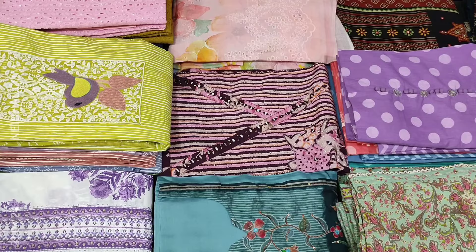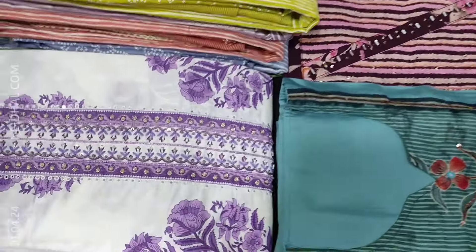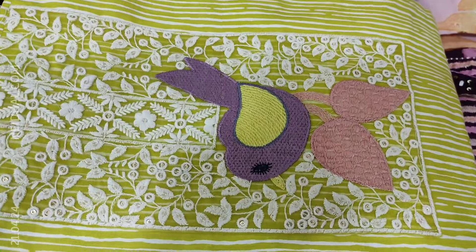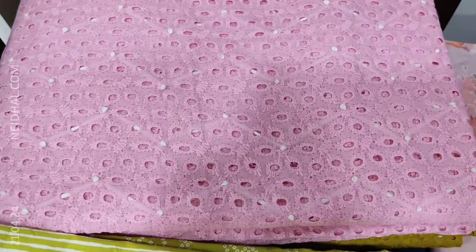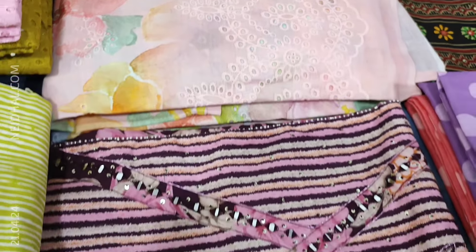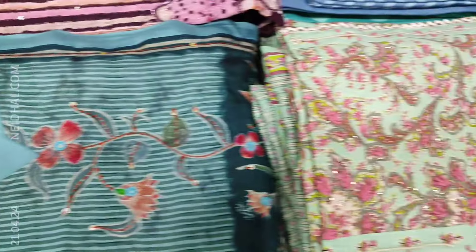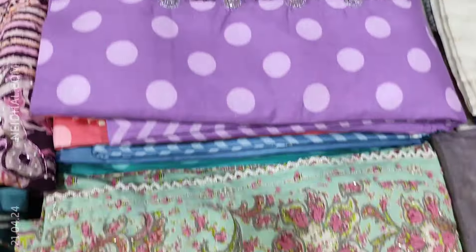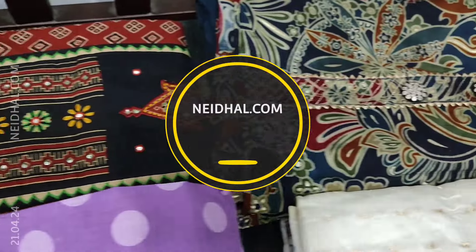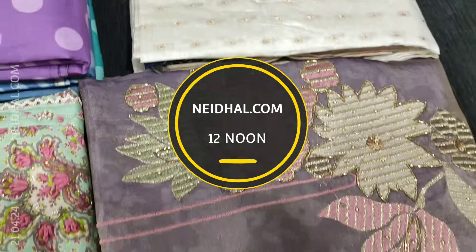Hello viewers, welcome to Nehdel online. In today's video we will be sharing your coupon code that you can redeem while making your purchase at our website nehdel.com. The coupon code mentioned in this video will be valid till tomorrow 11:30 am. In today's video we will be seeing 12 designs in designer regular and fancy dress materials, price ranging from 949 to 2799. All these products will be available on our website nehdel.com from 12 noon onwards. You can place your order directly from our website.